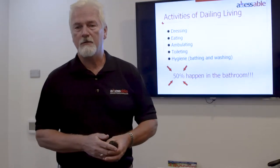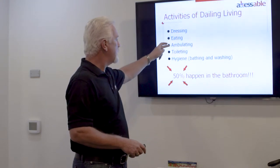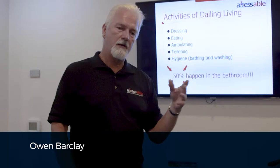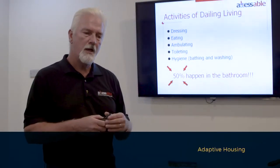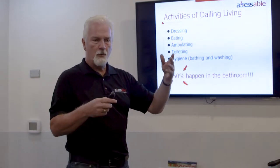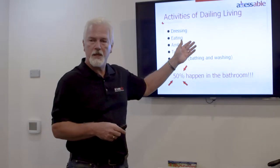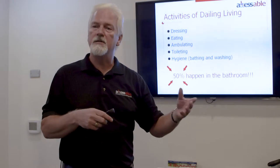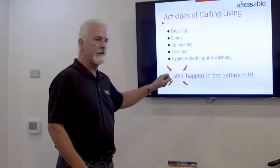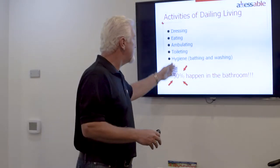Another term we hear a lot in the field is ADLs — Activities of Daily Living. Basically it stands for dressing, eating, ambulating, toileting, and hygiene. These are all the things you have to be able to do in order to get through your daily functions in life. When someone with a disability is assessed for what they can and can't do, it's typically on their ADLs. As an adaptive housing specialist, 50% of these activities happen in the bathroom — which is the smallest, most confined place in your home. It's no wonder we do bathroom renovations every day of the week.